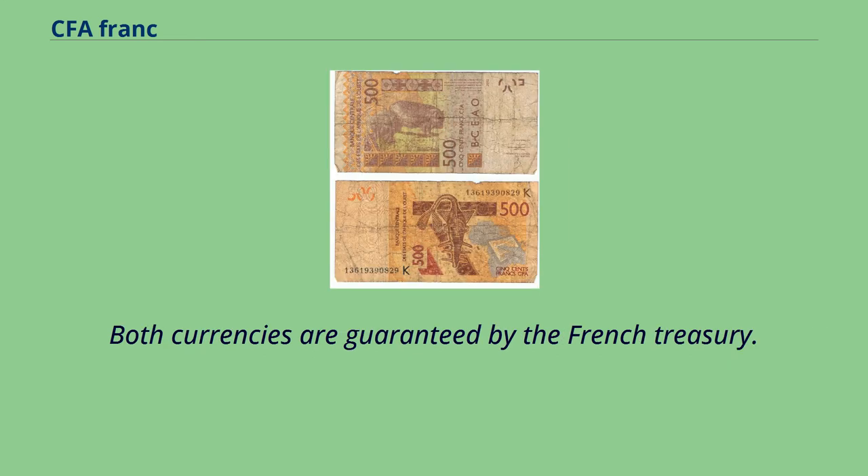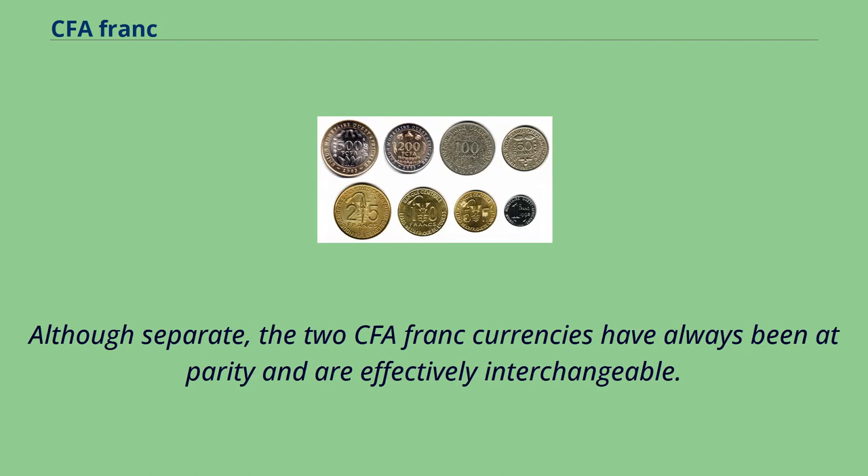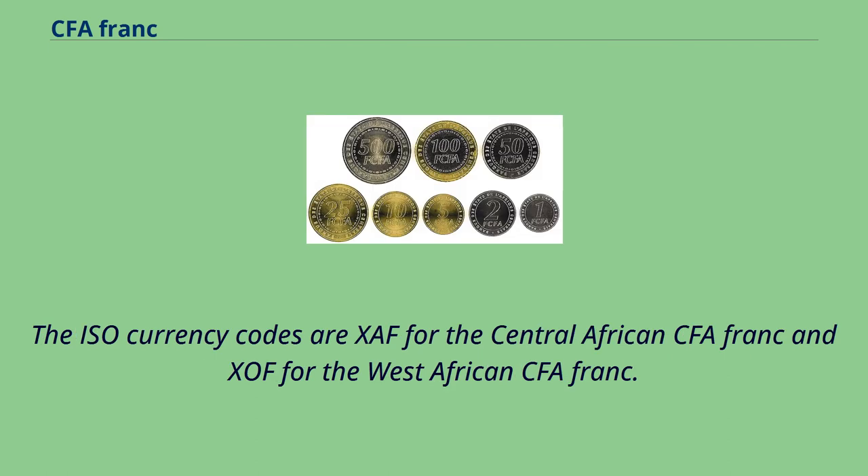Both currencies are guaranteed by the French Treasury. Although separate, the two CFA franc currencies have always been at parity and are effectively interchangeable. The ISO currency codes are XAF for the Central African CFA franc and XOF for the West African CFA franc.